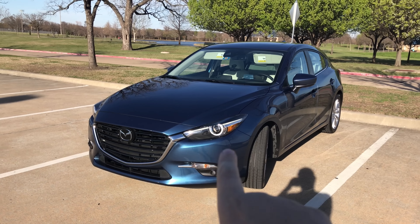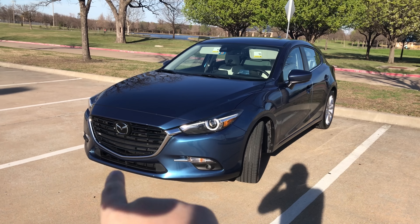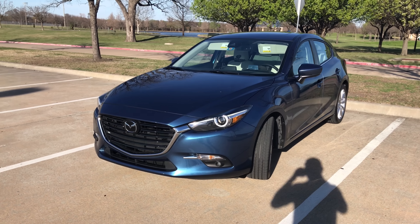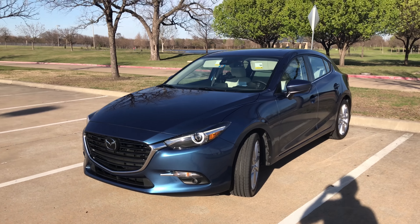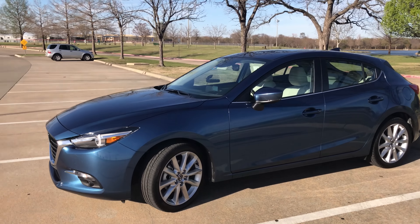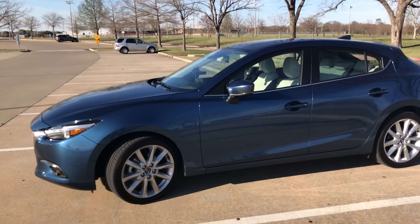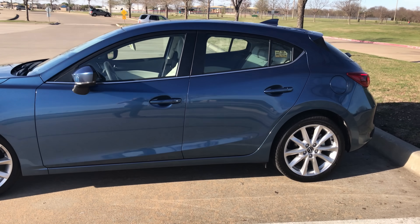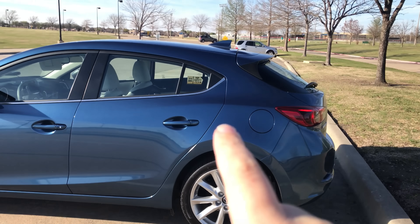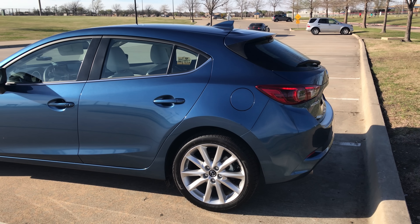They changed the LEDs on the 2017 and the grille a little bit and the bumper up front. Mostly cosmetic changes interior and exterior. For the most part I'll link to the 2016 sedan at the end of this. I do like the design of this car though — the long hood, very nice rims on this particular model as well. And back here they did a nice job sloping off the rear, making it look good despite being a wagon.